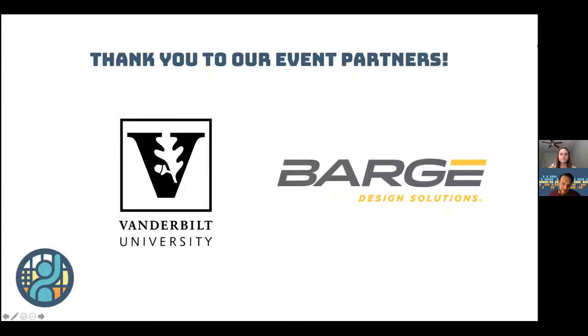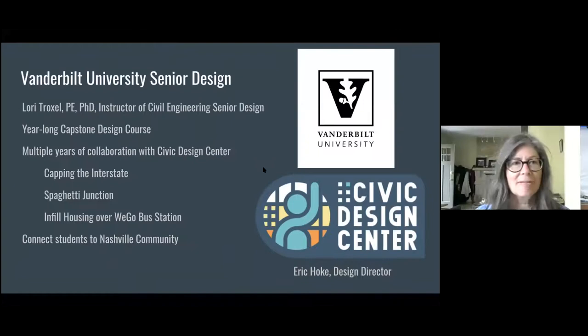I'd like to turn it over to Dr. Lori Troxell, who's been the professor for this class, if she could give us a quick intro. Thank you, Eric. I am on the Faculty of Civil Engineering at Vanderbilt University, and I oversee the senior design projects. These are year-long capstone design courses, so they have to have a design related to what the students have been learning in their four-year curriculum, and sometimes they're interdisciplinary as today's project is.